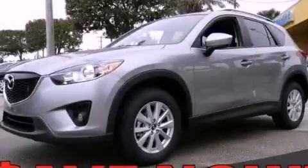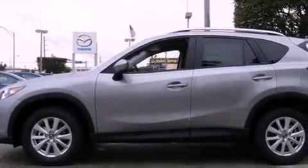This is a brand new 2013 Mazda CX-5. It has a 2.0-liter four-cylinder engine and a six-speed automatic transmission.